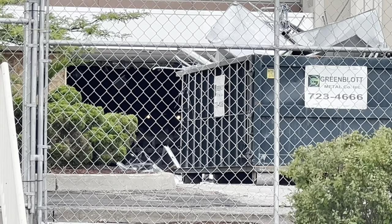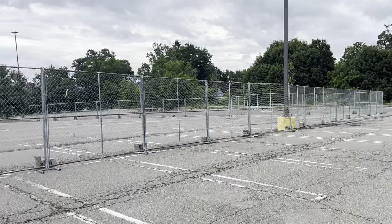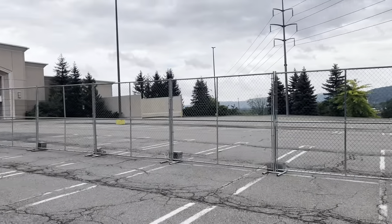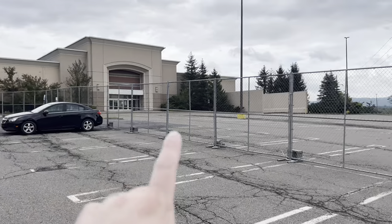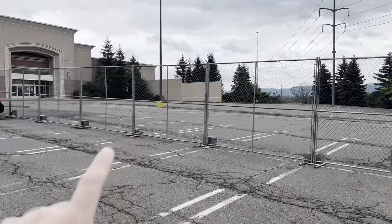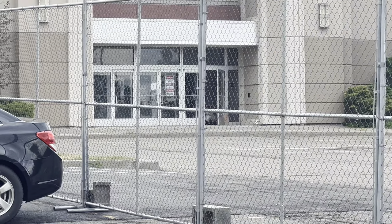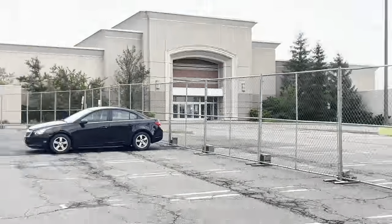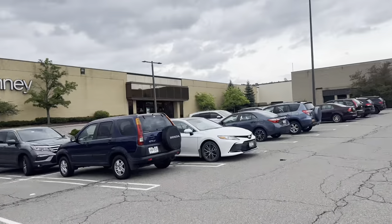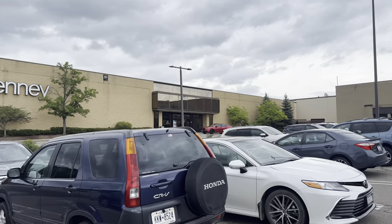I wish I could get closer but this is as close as I can get. Now we're up on the JCPenney side and there's not much going on up here except it's all roped off with chain-link fence. There is one door propped open with a fan, so maybe they are working on the second floor. Let's head into the mall now and see if anything has changed on the inside.